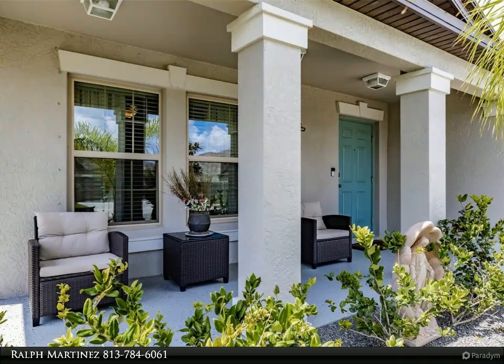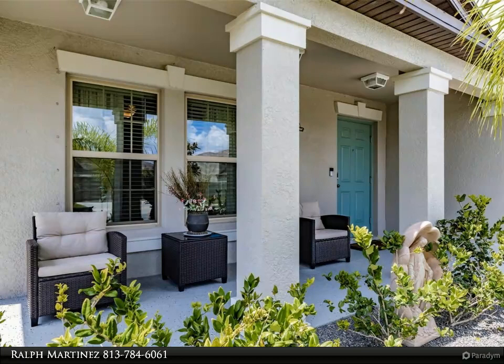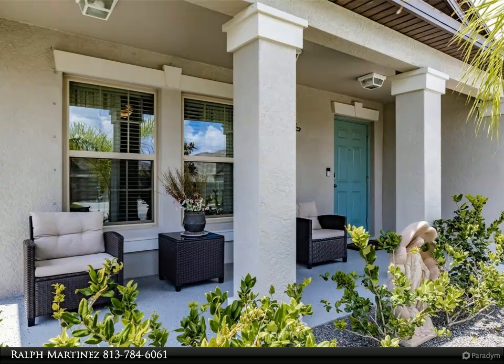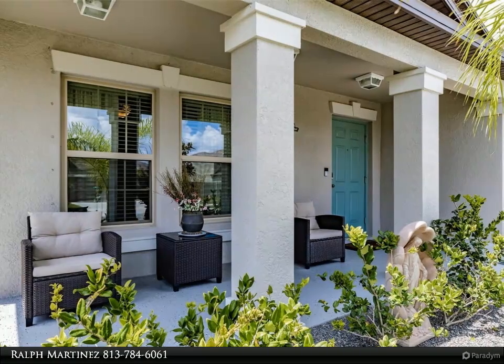The house features an open concept layout seamlessly connecting the kitchen, dining area, and living room. This design enhances the sense of space and fosters an atmosphere of togetherness, perfect for family gatherings and entertaining.